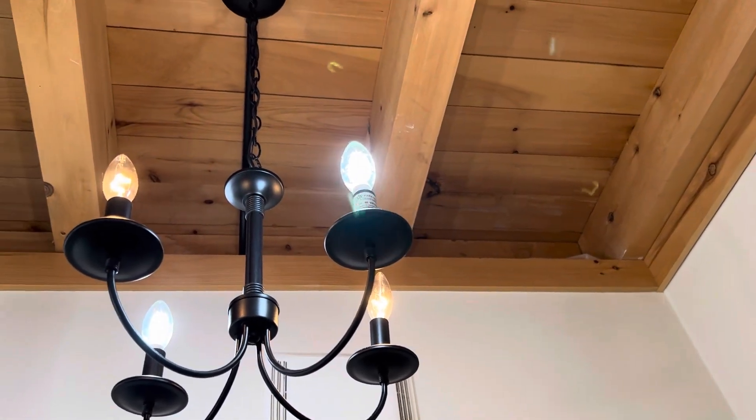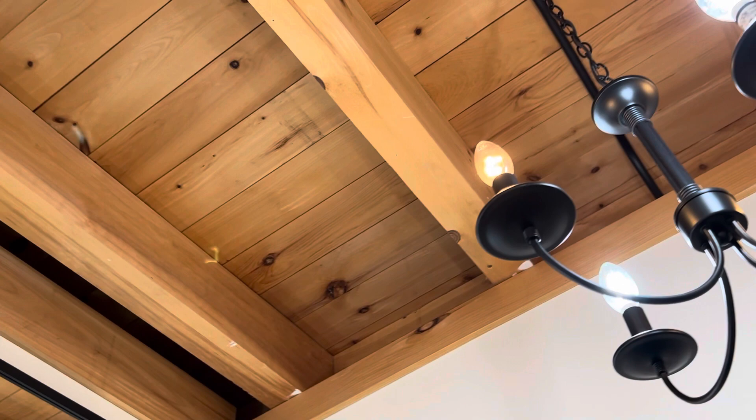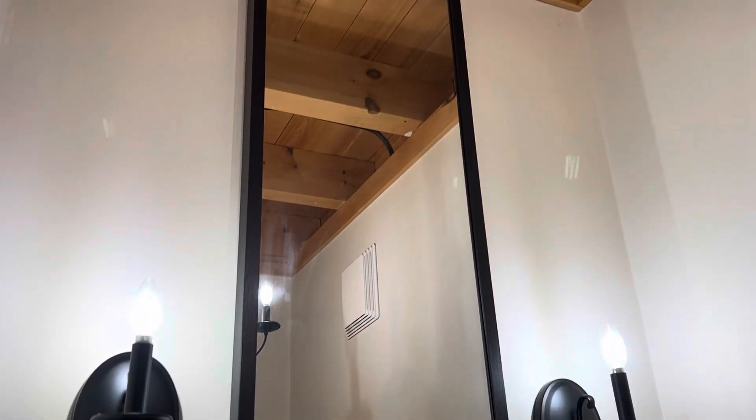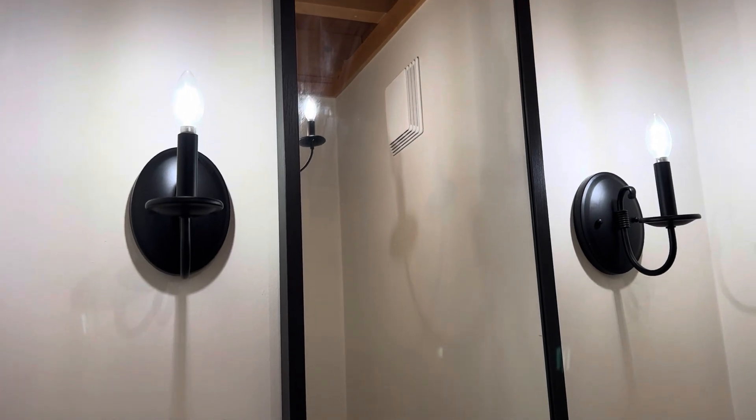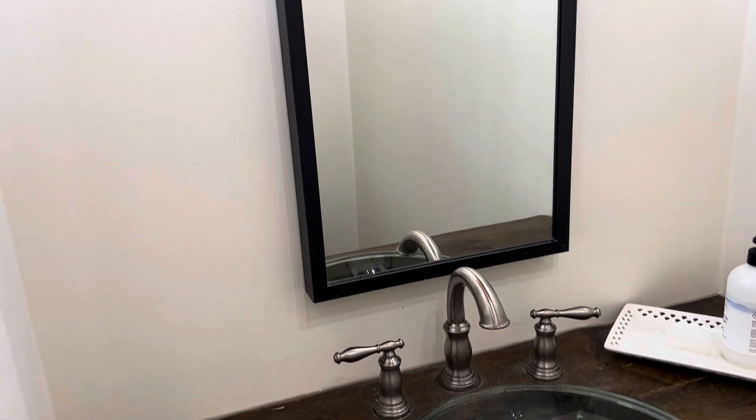Here in this powder room, the ceiling was left exposed. The wood you see is actually the floorboards in our loft. The vanity was made to fit the space, leaving the plumbing exposed. This keeps the room feeling more open while giving it some character with the rough-looking wood.